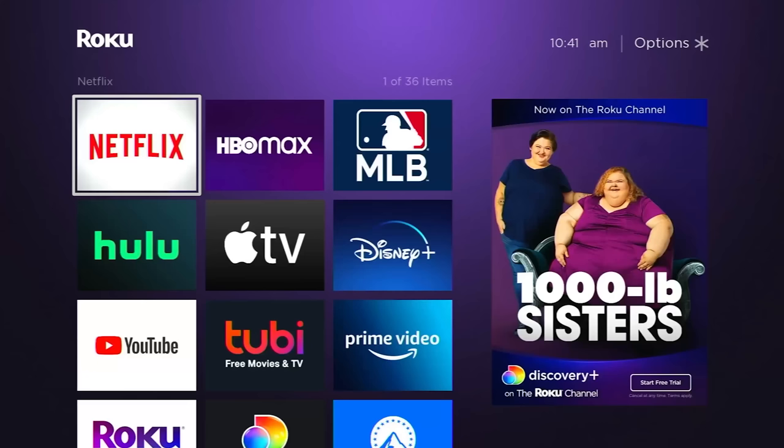So what do I mean by a hidden gem? A hidden gem would just be a channel that you might not think of otherwise. Obviously if I'm looking at my Roku right now, right up top I've got Netflix and HBO Max and Hulu and YouTube. These are all apps, channels that you've heard of, you know about, you probably have on your own Roku device. I'm talking about the ones that are a little less obvious.